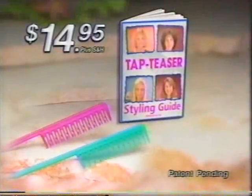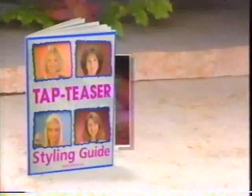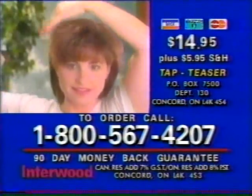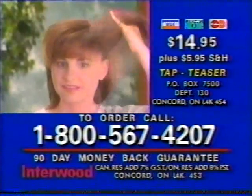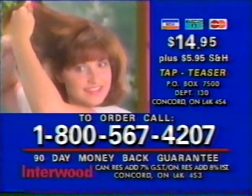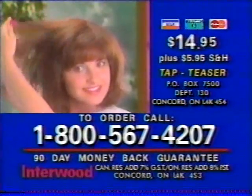Now get that $30 salon look in seconds for just $14.95. You get two different styling tools, this easy-to-use styling guide. Call 1-800-567-4207 to order the entire Tap Teaser set. You get both styling tools, the styling guide, and our 90-day money-back guarantee.